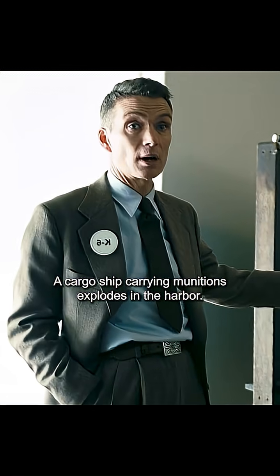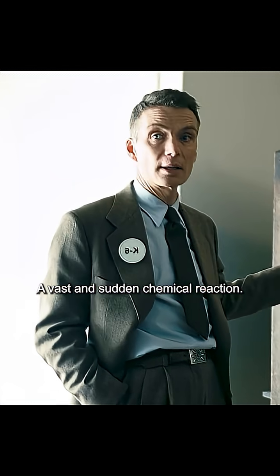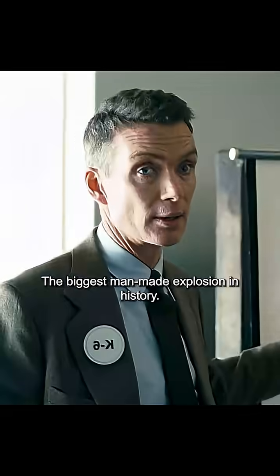A cargo ship carrying munitions explodes in the harbor — a vast and sudden chemical reaction. The biggest man-made explosion in history.